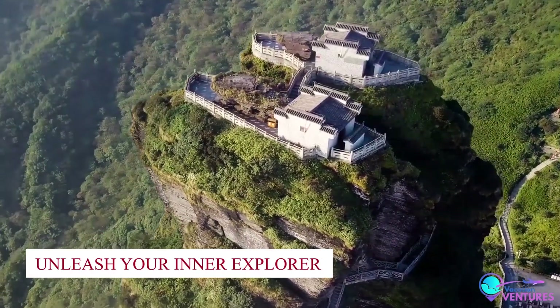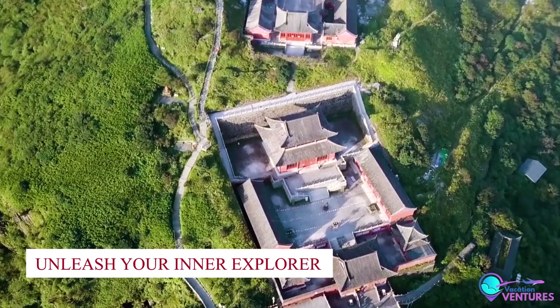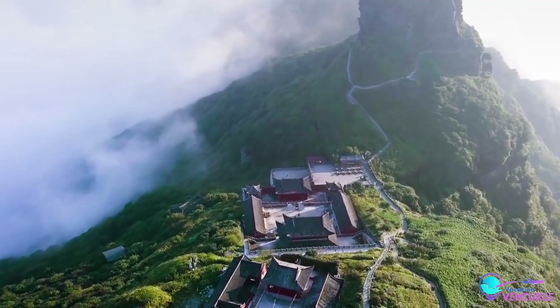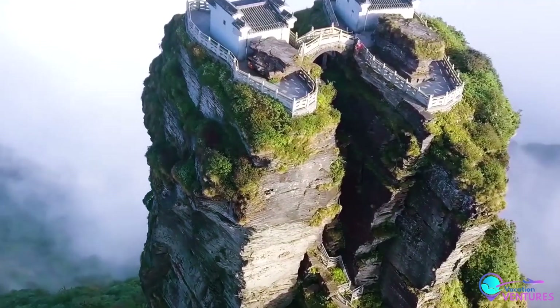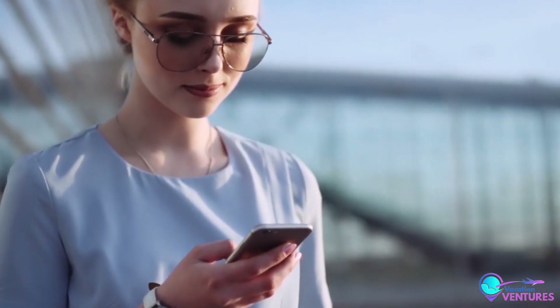Number 1: Unleash Your Inner Explorer. When the snow blankets Greenland's terrain, embrace the thrill of dog sledding or snowmobile excursions. Feel the rush of adventure as you traverse the wild landscapes, forging a connection with nature that's genuinely exhilarating. Thank you for joining us on this extraordinary voyage through the top 10 wonders of Greenland.